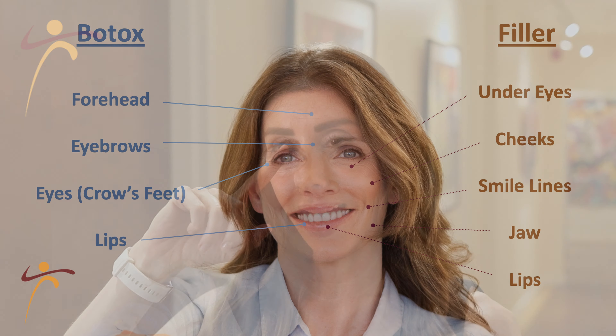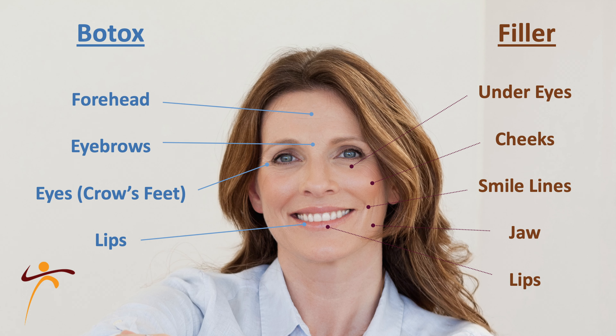Botox is most commonly used to treat forehead lines, lines between the eyebrows, crow's feet with smiling, and a lip flip.